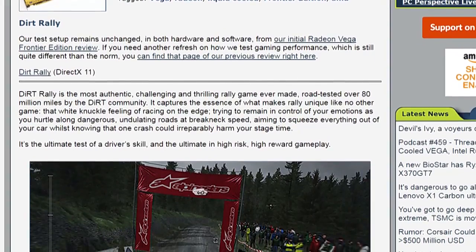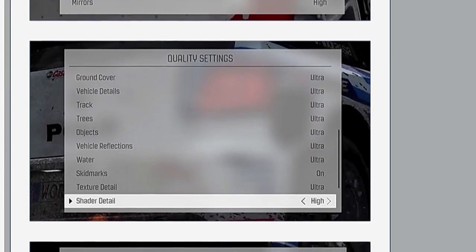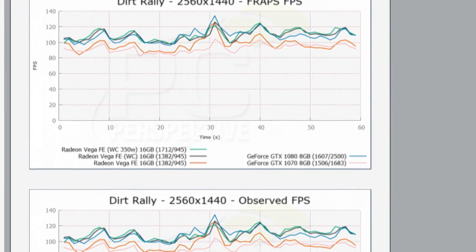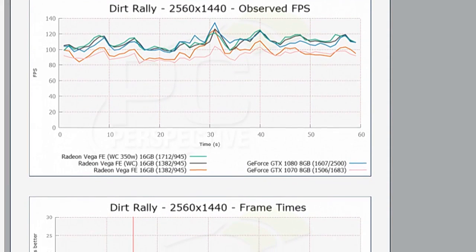You start to understand the efficiency advantage Pascal has over Vega. That said, even not overclocked, with the liquid cooler allowing the GPU to run cooler and at higher sustained clocks, performance was getting pretty close to the GTX 1080. In Dirt Rally at 4K it was actually a little ahead of the 1080, whereas the air-cooled card was way closer to the 1070. That 10–12% difference pushed it much closer to the 1080 territory. I would never recommend someone buy the $1,500 liquid-cooled Vega FE — it's $500 more than the air-cooled — but I was using it as a data point to understand what RX Vega will look like.